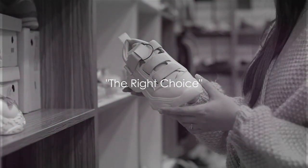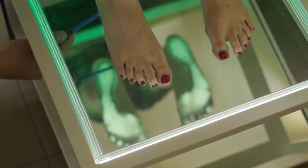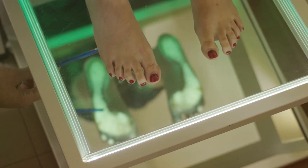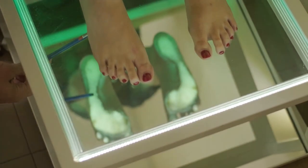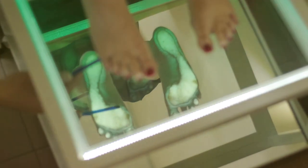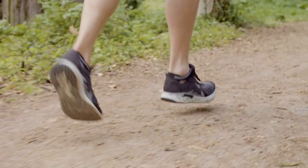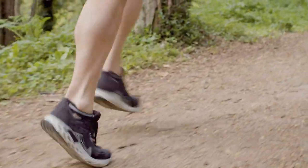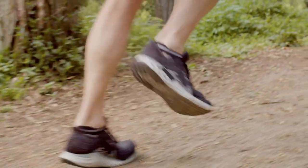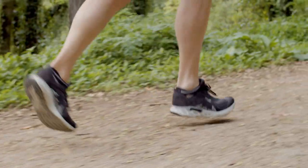Ready to buy your perfect running shoes? The first step is to understand your foot type — whether you're a pronator, a supinator, or neutral. This is about how your foot rolls when it hits the ground, and a shoe store that offers gait analysis can help you figure this out. Next, consider the type of running you'll be doing. Are you training for a marathon, hitting the trails, or jogging around the neighborhood? Each type may require a different type of shoe.